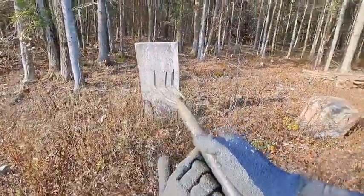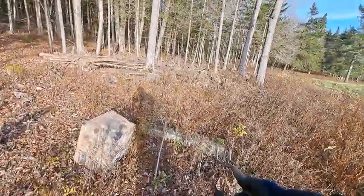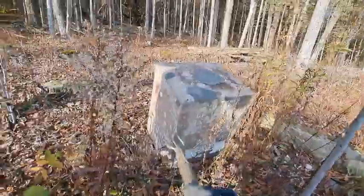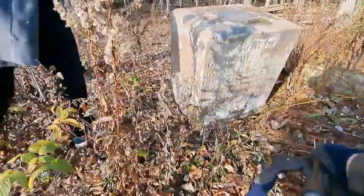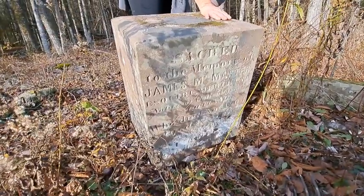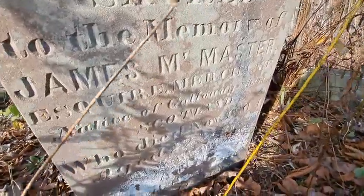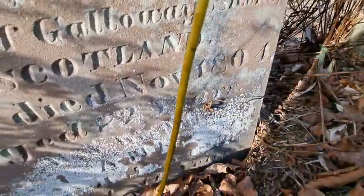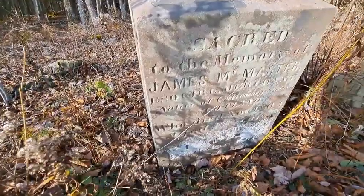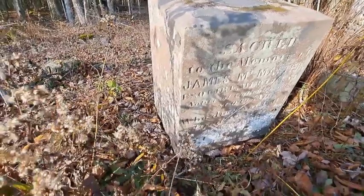And then we've got a big one here standing up, and there's a cube-shaped one over here. Something laying down there — looks like one might have fallen over. This one looks to be engraved on at least two sides. Died November 1804 right there. Very old site, old graves. That's a James M. Master Esquire, Merchant.